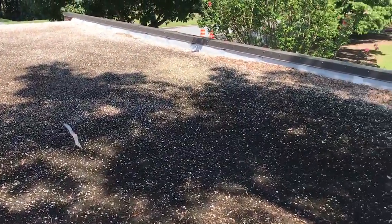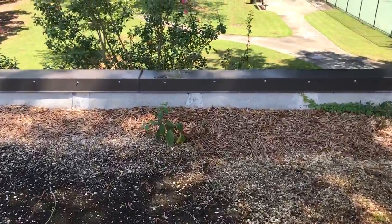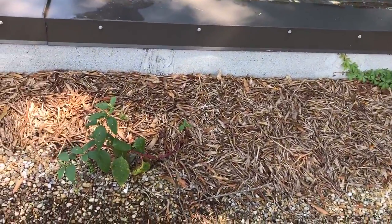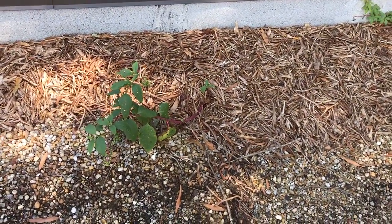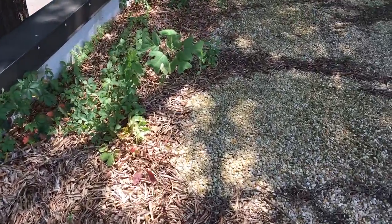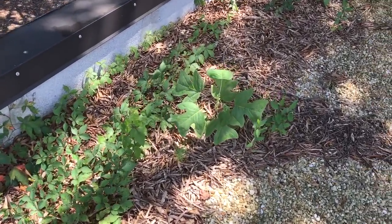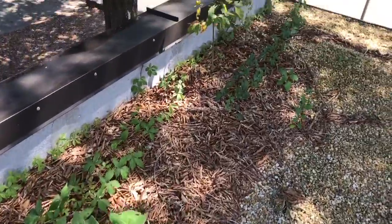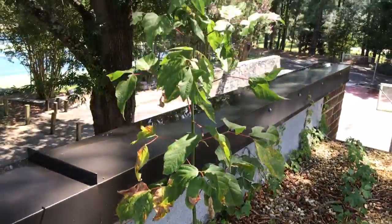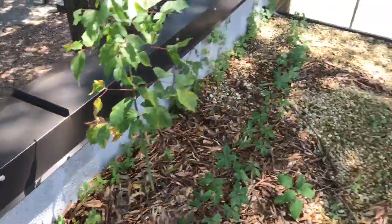It works well, reliable. One of the problems with tar and gravel is it's hard to keep clean — even a simple thing like blowing off debris. As a result, you can get things like this: leaves fall and that rock acts like a good base, like in your garden. Organic matter builds up to the point where saplings grow, and here's an actual tree sapling growing out of the roof system, which obviously can eventually damage the membrane.